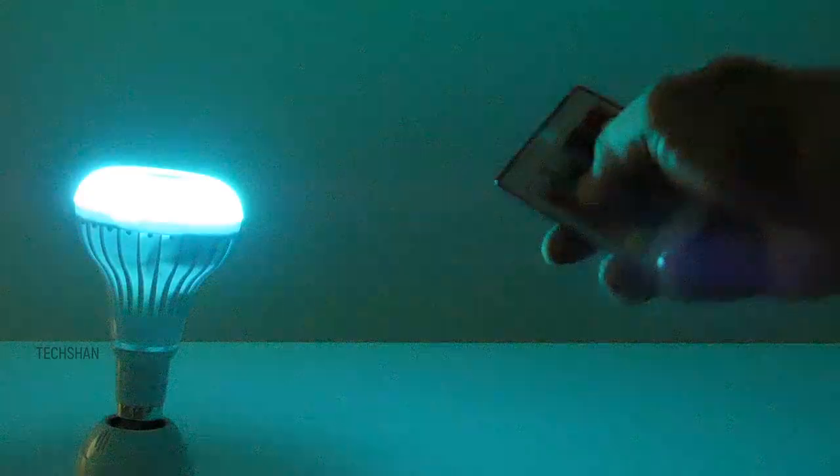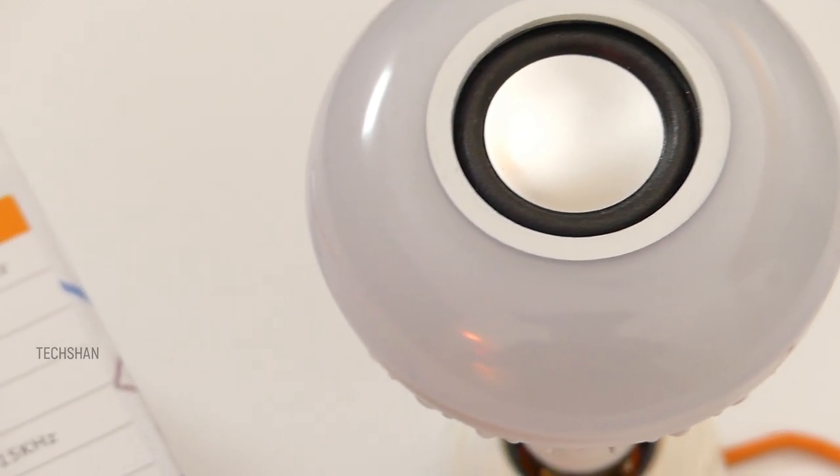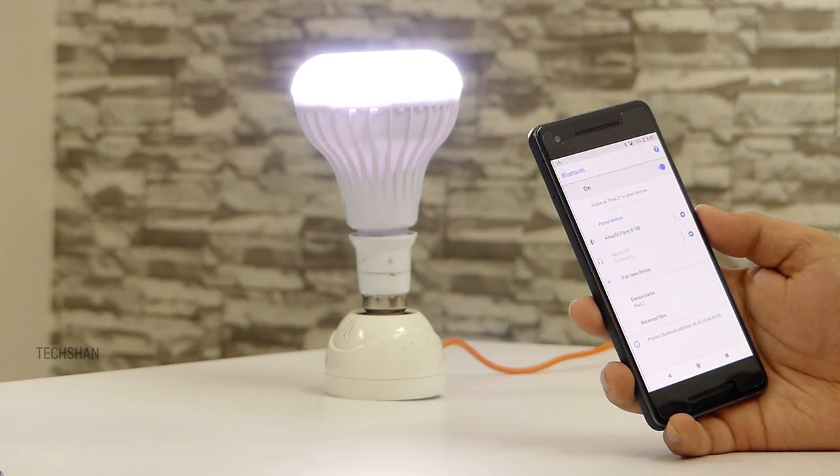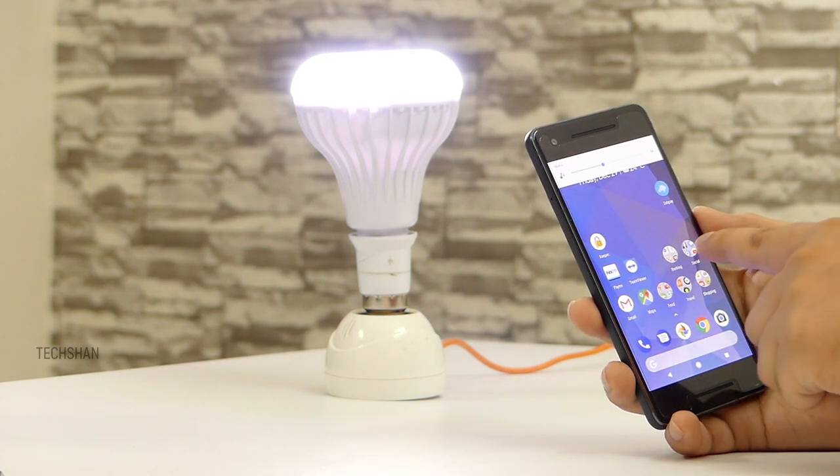The remote also has functions like fade and strobe, and can cover a small area for some mood lighting. The 3-watt speaker is inbuilt and connects via Bluetooth with a total range of 10 meters — just pair your smartphone and play the song you want.